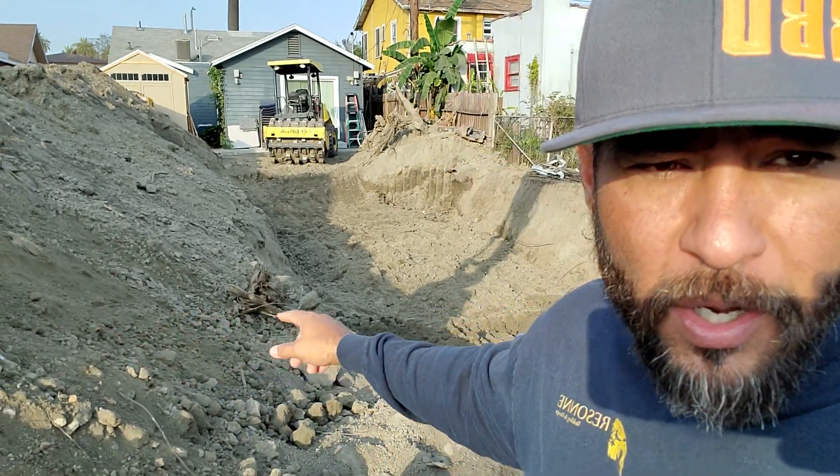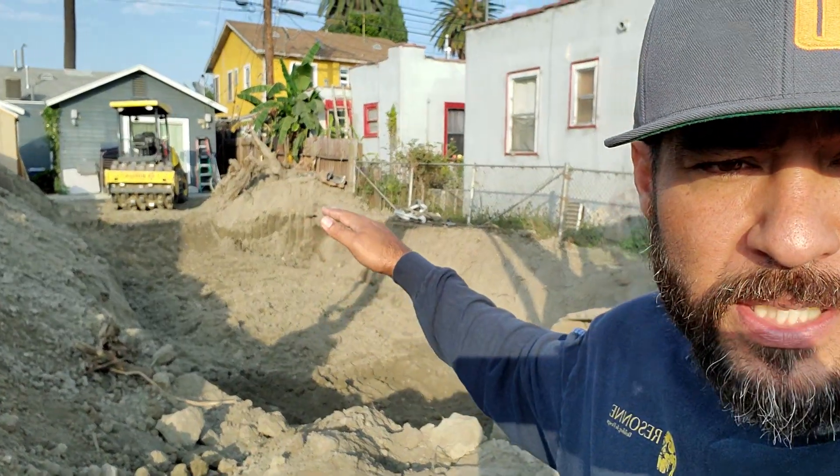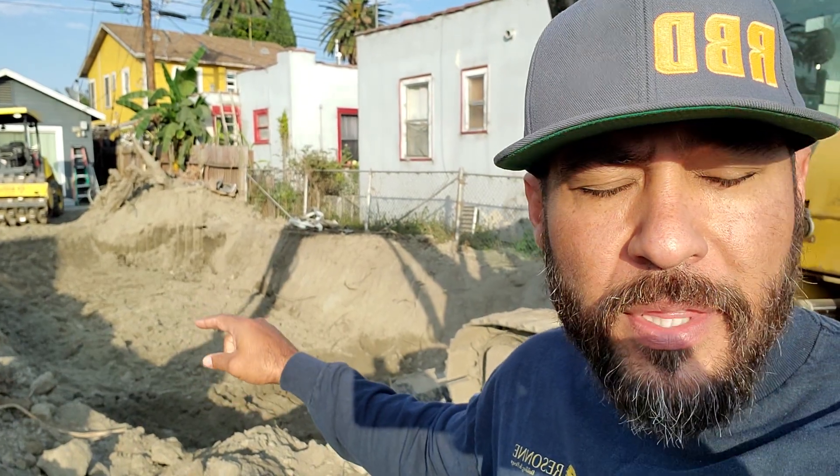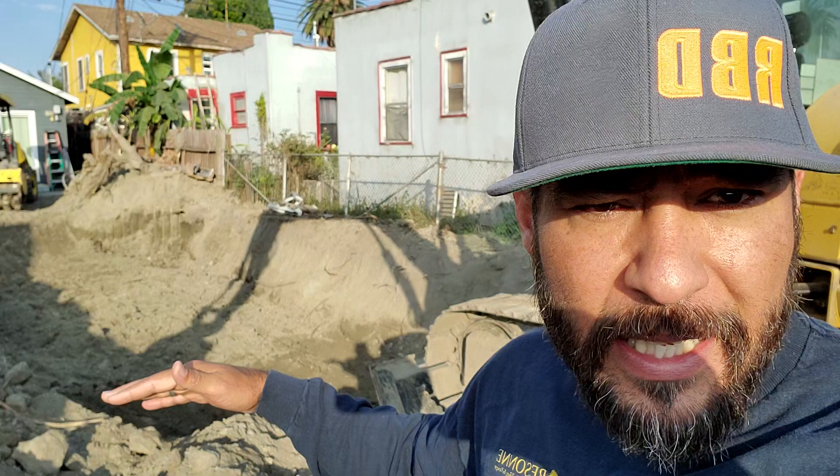Now we're putting up a three-story structure, and what determined how this should be built structurally is the condition of the soils, because we're really preparing the earth for the structure to sit on. As you can see here, what we've done is a five-foot deep over excavation of soil where the new structure is going to sit, and then we recompact this in six-inch lifts.